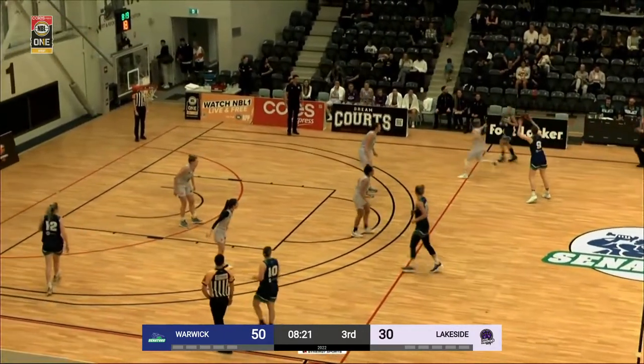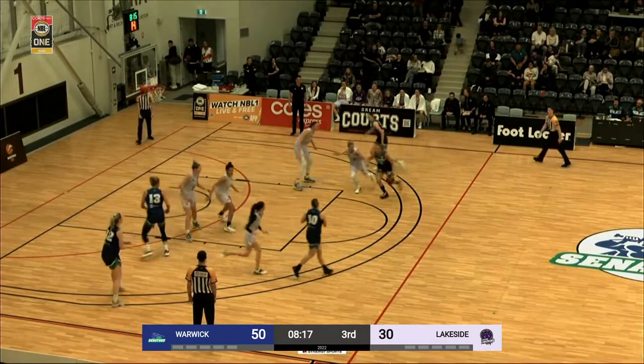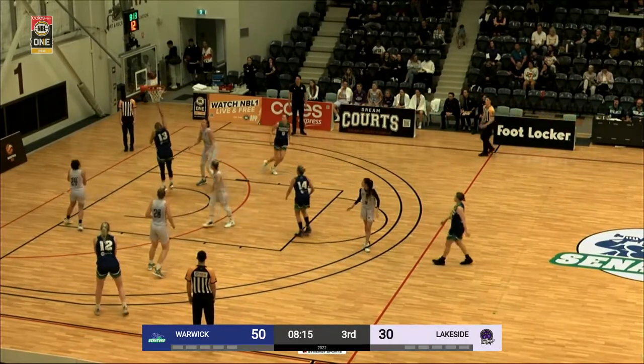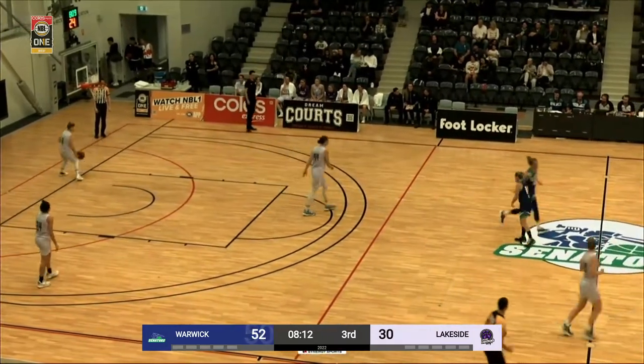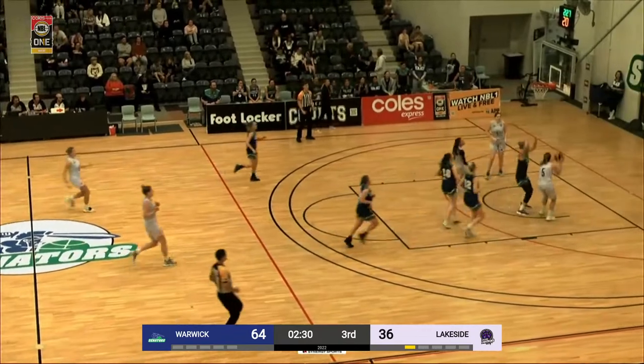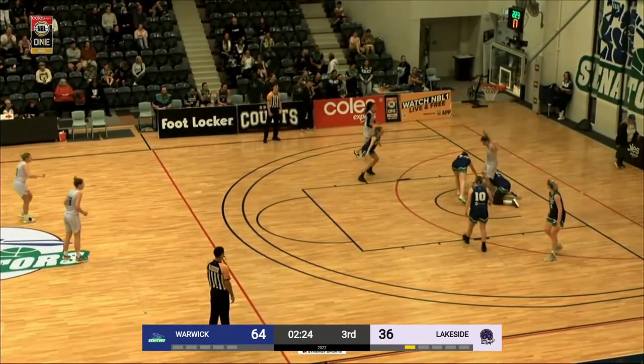Hamblin there managed to force her a bit further out, and it's more like a 15-foot jump shot, which is what she wanted, and Hamblin was still good enough to make that shot. So it's going to be great — this is a bit more what we wanted to see earlier in the game. She looks for her teammate, and that's another block, this time by Bibic.